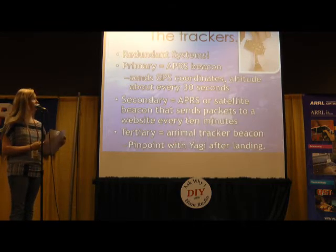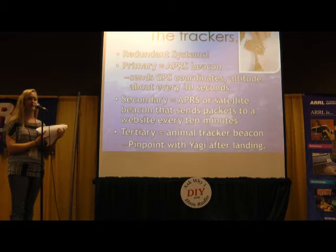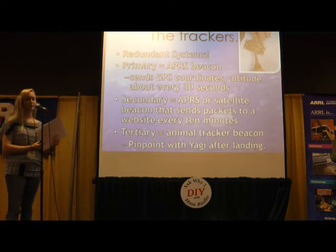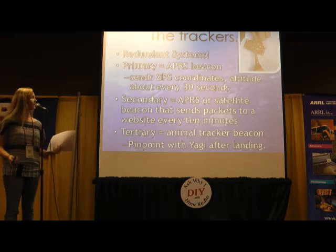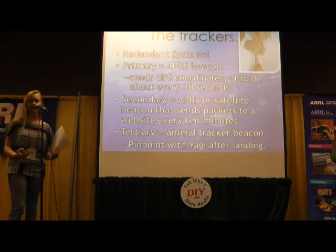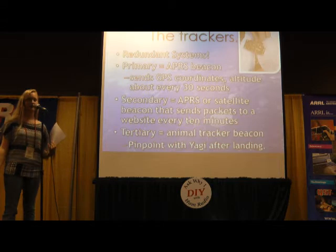For trackers, we usually use APRS as our primary tracker — in fact, we've always used APRS as our primary. Usually we use it as a secondary as well. You have to have redundant systems to make sure that if one tracker fails, you'll still be able to find the payload when it lands. The APRS systems send out GPS coordinates as well as altitude so we can keep track of how high it is and when it starts descending when we're chasing it.